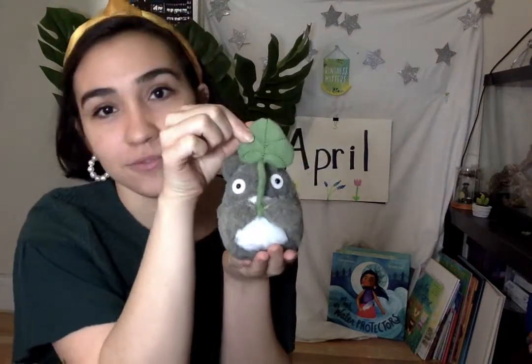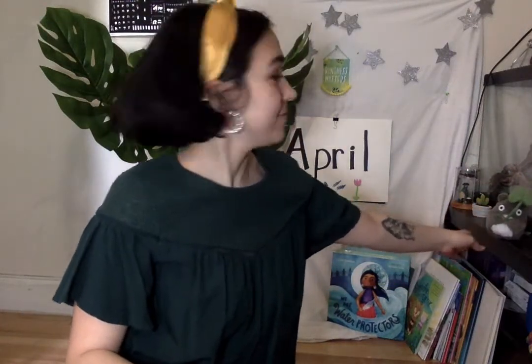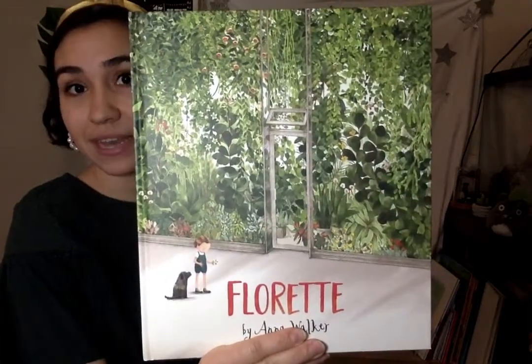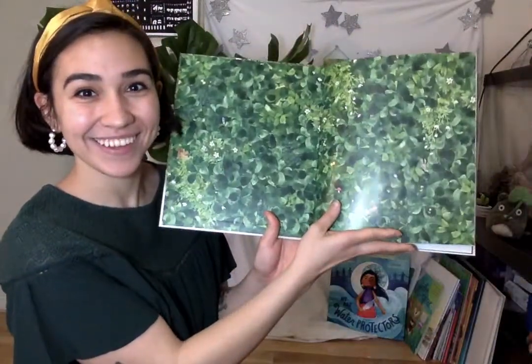Yeah, you got it! Because Totoro likes to protect nature. You ready to read, buddy? All right. I'm going to put Totoro right here. There you go. Today's book is about someone who leaves their home to move to a new home in New York City. It's called Floret by Anna Walker. Wow! Look at all that nature. Totoro, do you see all this green? There's even some on the back. I'm excited. This is a great choice, Totoro. Okay, let's get started. I'm so excited to read this one.